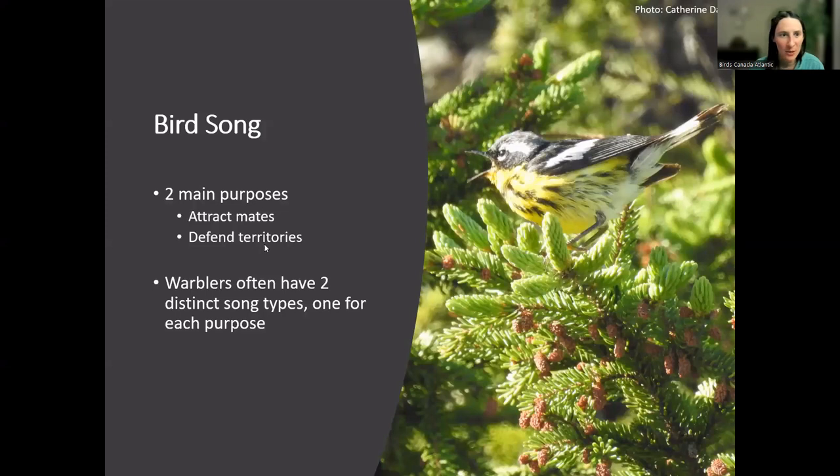We've included a bit of bird song this evening — it sounds nice, especially in winter. We won't learn all bird songs in one hour, so don't expect to remember them all. Bird song typically has two main purposes: to attract mates and to defend territories. Warblers often have two distinct song types, one for each purpose. So if you're listening to a library of songs for a specific species you might notice more than one different-sounding recording. Individuals can also vary quite a lot in how they sound.